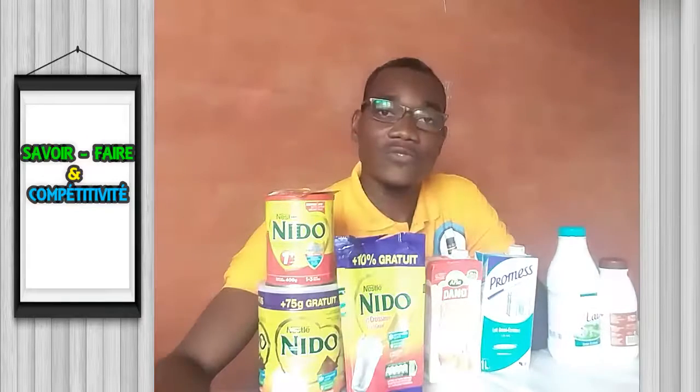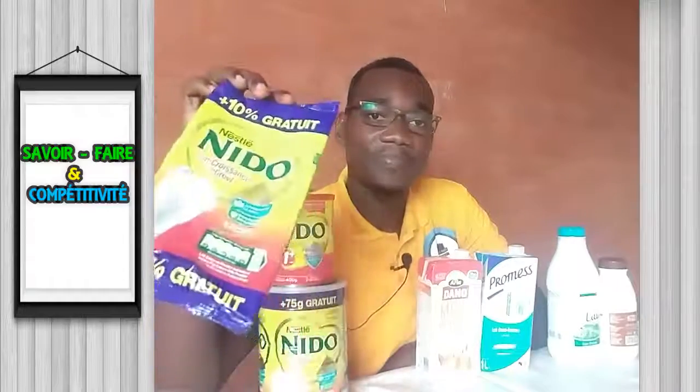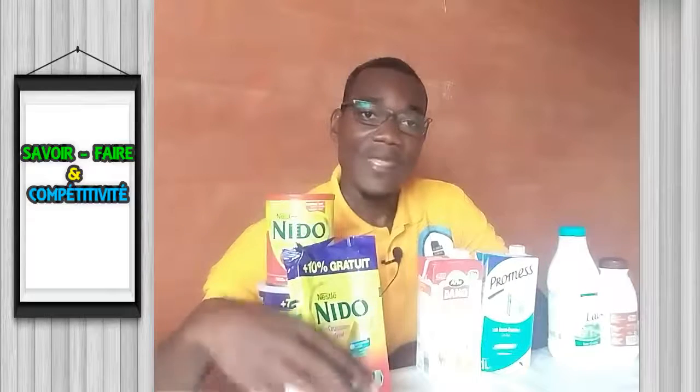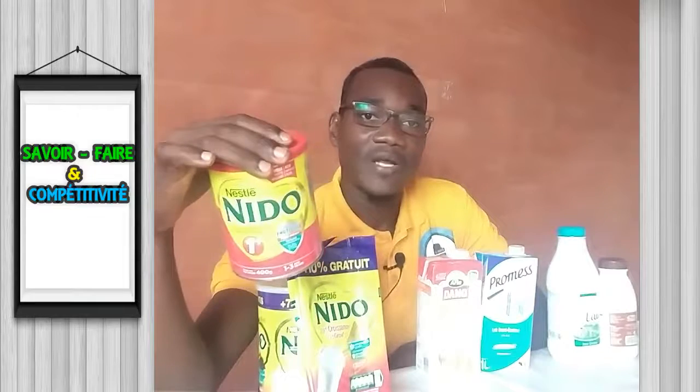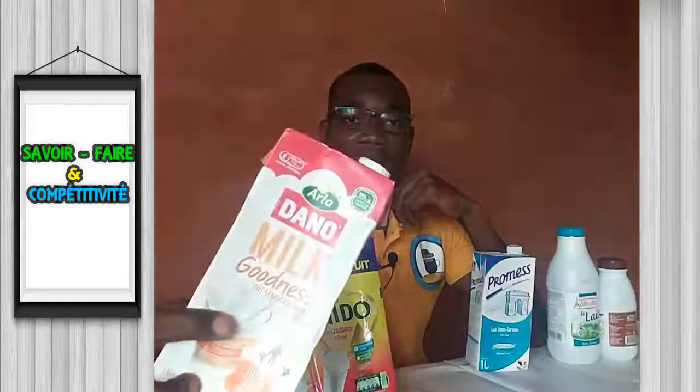On a également du lait en poudre. C'est du lait entier en poudre, contenu dans un sachet petit modèle ou grand modèle. On a également du lait écrémé en poudre, contenu dans une boîte. Il y a une différence entre lait entier en poudre et lait écrémé en poudre. Nous avons également du lait demi-écrémé en poudre, contenu dans cette boîte en carton, qu'on appelle encore briques alimentaires.